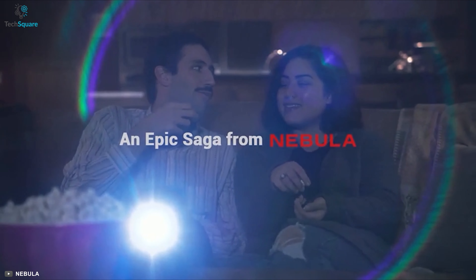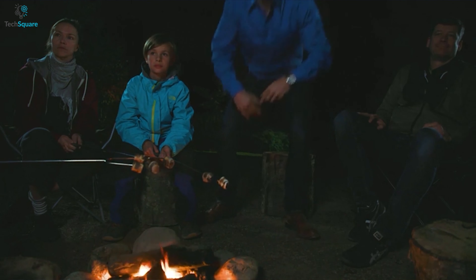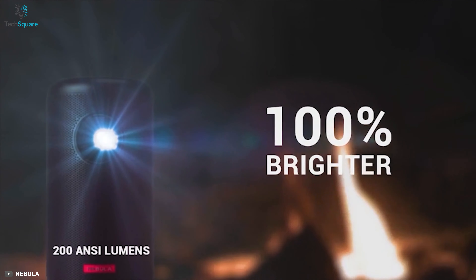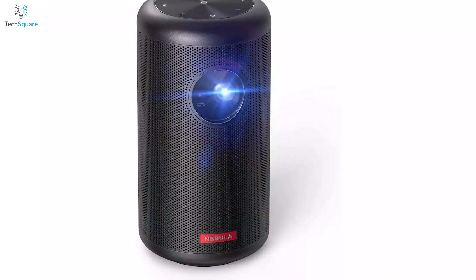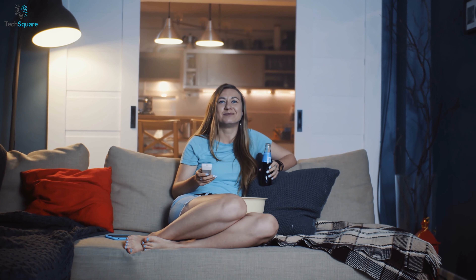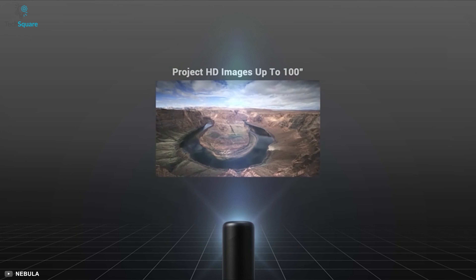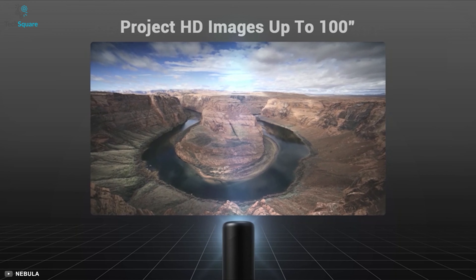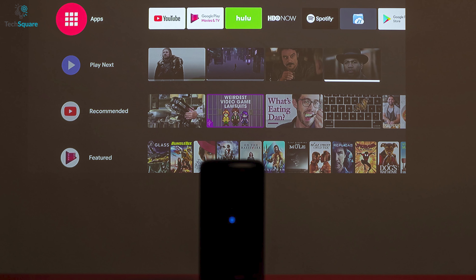Experience a whole new level of home cinema entertainment with the Anker Nebula Capsule 2 Mini, a smart mini projector that can turn your living room into a cinema hall. This mini projector features cutting-edge DLP technology and comes with 200 ANSI lumens of brightness, making it an ideal mini projector for home use. You can enjoy watching movies or taking classes online with high-definition 720p video quality, and get an ultra-sharp 100-inch clear image with its built-in 1-second autofocus feature.